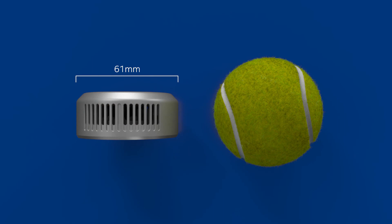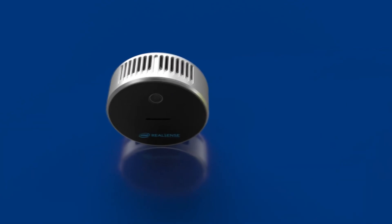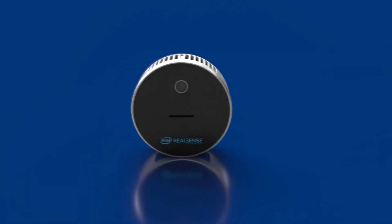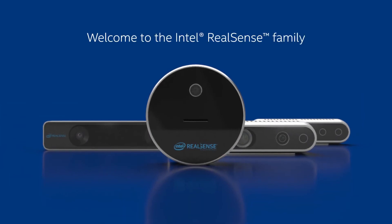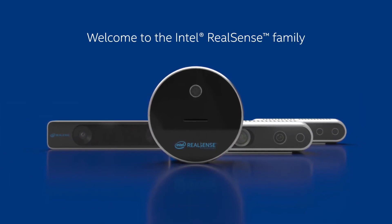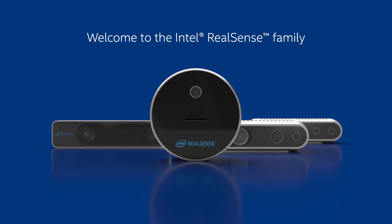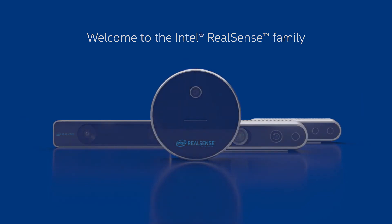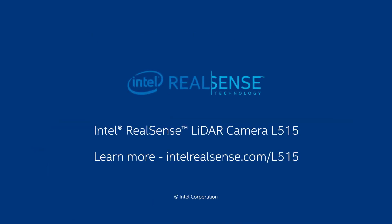The Intel RealSense LiDAR Camera L515 has an internal vision processor, motion blur artifact reduction, and short photon-to-depth latency. The lightweight L515 consumes less than 3.5 watts of power, enabling easy mounting on handheld devices with the flexibility of long battery life. Always ready to use, the L515 retains its depth accuracy throughout its lifespan without the need for calibration. The camera also features an accelerometer, gyroscope, and FHD RGB video camera.